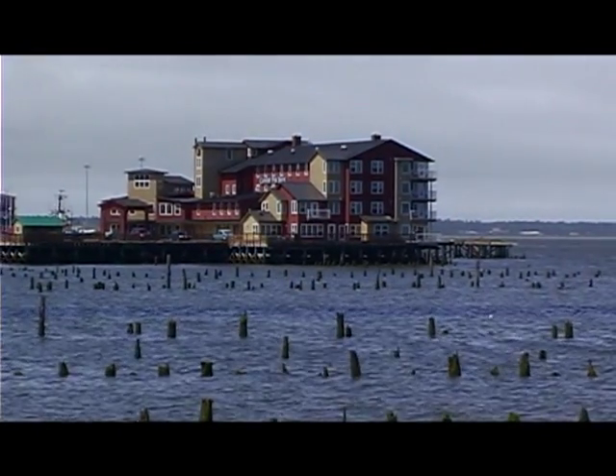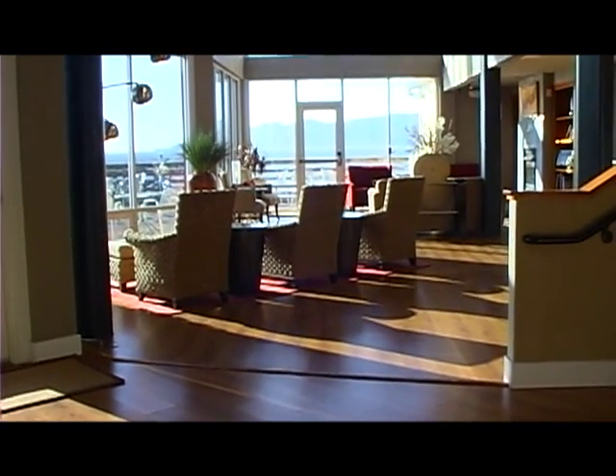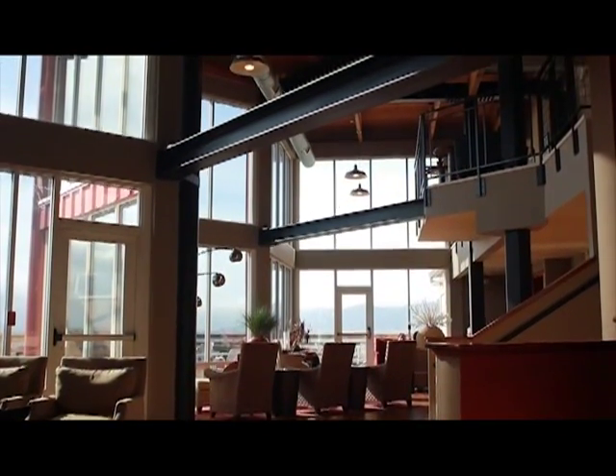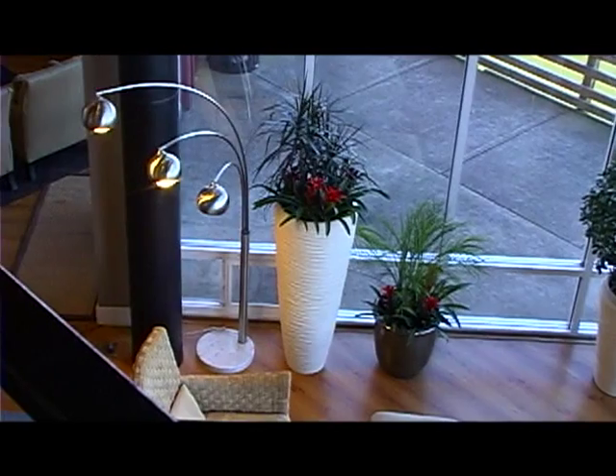I'm here at the Cannery Pier Hotel in beautiful Astoria, Oregon, with Don West, the general manager. The hotel opened in August of 2005. Prior to that it was a vacant dock. This dock was rebuilt from the river bed up — from the river bed down, it's still the original pilings, first sunk in 1897. Each one was individually tested and came back in pristine condition. Apparently where there's no air, there's no rot, so we were able to stub into the original pilings. From the river bed up it's all brand new, and the architecture was done specifically to resemble the original cannery that was here. This is truly an architectural wonder out on the pier.